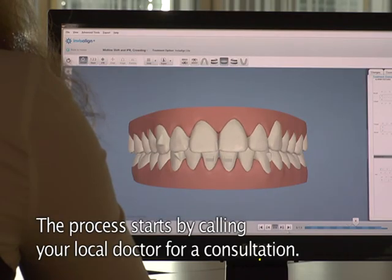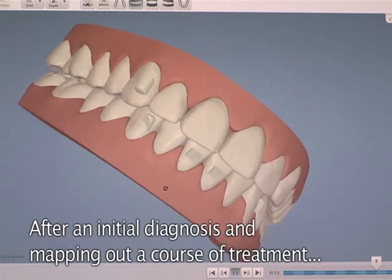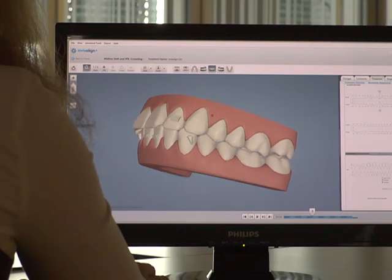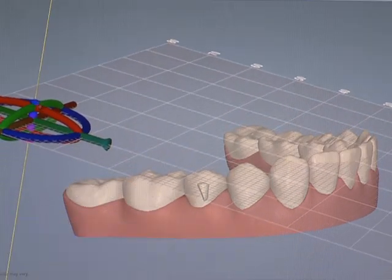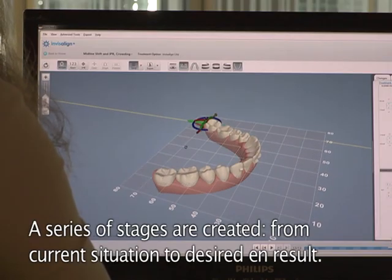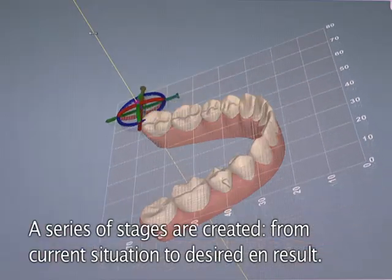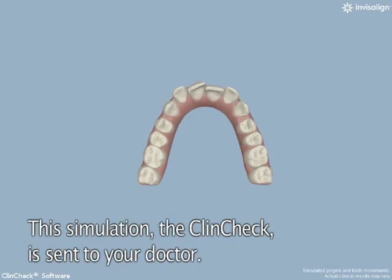The process starts by calling your local doctor for a consultation. After making an initial diagnosis and mapping out a course of treatment, the doctor sends impressions of your teeth to Invisalign, where they are entered into a computer. Invisalign then creates a series of stages that go from your current condition to the desired end result, and this simulation — the ClinCheck — is sent to your doctor.